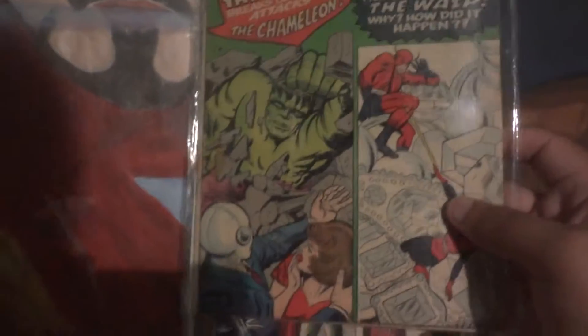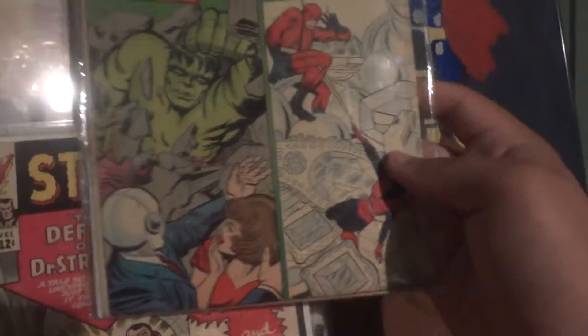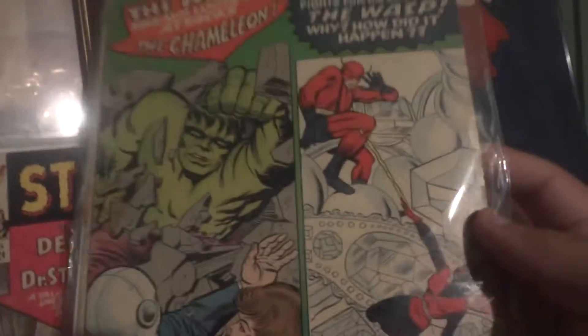Giant Man and the Hulk — Tales to Astonish, issue 62. This is the Hulk and Giant Man. The Hulk fights the Chameleon, and Giant Man fights his own story. Got it at another Comic Con.